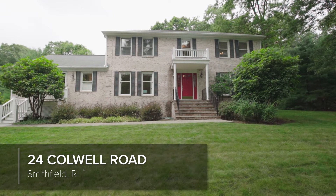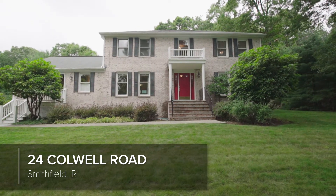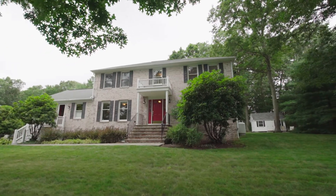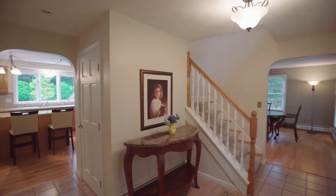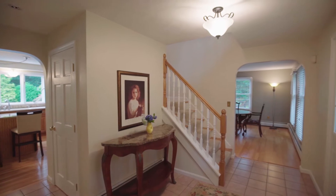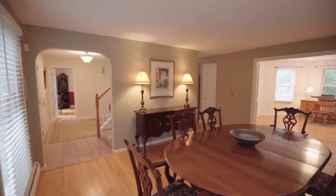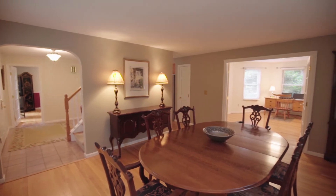This beautiful three-bedroom colonial sits behind a low stone wall on a wonderfully landscaped lot in quiet Greenville. The welcoming foyer is flanked by a formal dining room and living room, each of which showcases beautiful hardwood floors and floor-to-ceiling windows.